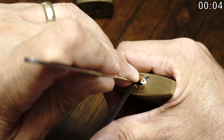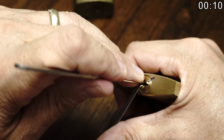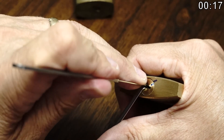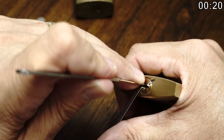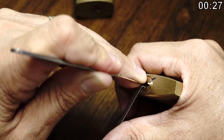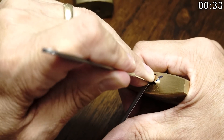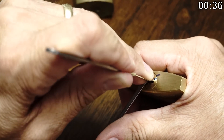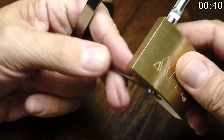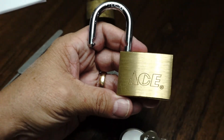The pick is sort of stuck because pin one is binding now, so I'm going to come back to one, get counter rotation and a set. On two — nothing really there. Three: counter rotation and a set. Four: counter rotation and a set. Five: counter rotation — and it's open.